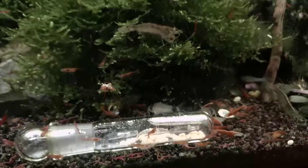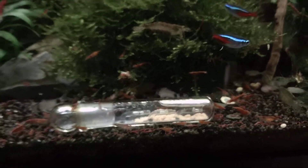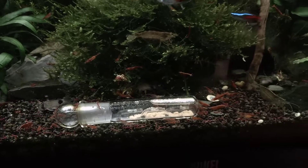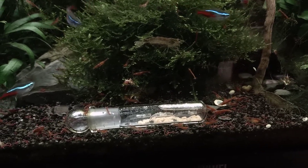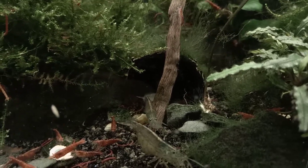They can get inside this coconut and that's mostly where they are. Like I said before, there are eight of them inside this tank, and they are also sometimes inside this little log over here.